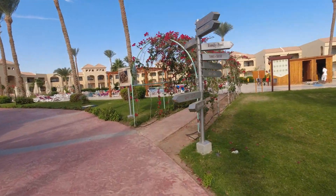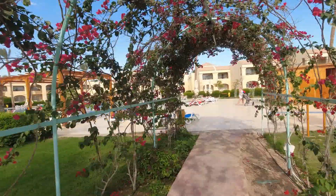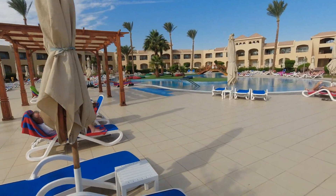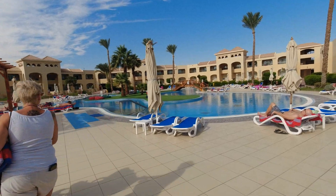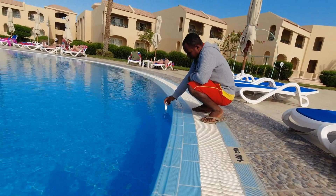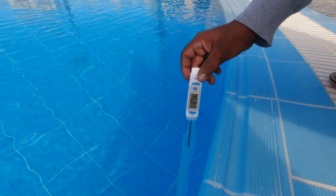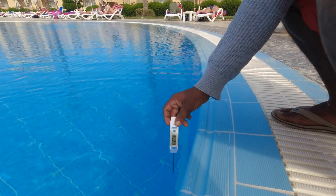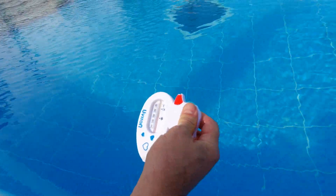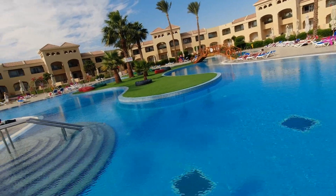A beautiful arch leads to the family pool — the only heated pool in the hotel. It's only 9 o'clock in the morning and there are still free loungers available. We're measuring the water temperature now. The lifeguards also monitor the water temperature — it's about 25-26 degrees... 27... almost 28. Our duck thermometer also measured 28 degrees Celsius. Sports activities and water aerobics are held in this pool.